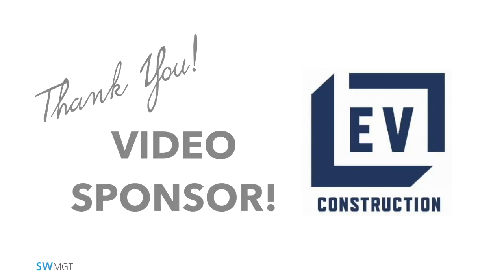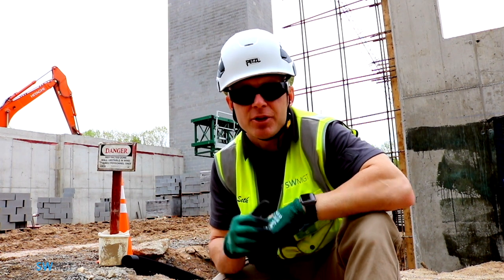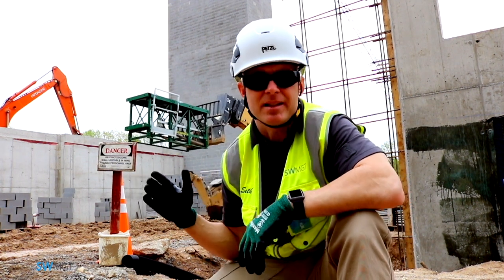This week we're out at EV Construction's Project, Keller Lake. They've done a great job with safety out here, so I wanted to really highlight some of their best practices that they're doing.